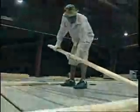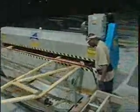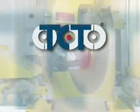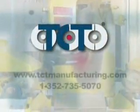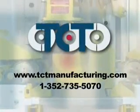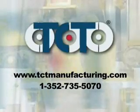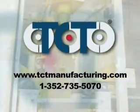TCT's material transport system is the most efficient and cost-effective truss building machine on the market. For more information about how these machines work or how to purchase them, please visit our website at www.tctmanufacturing.com or call us at 352-735-5070.